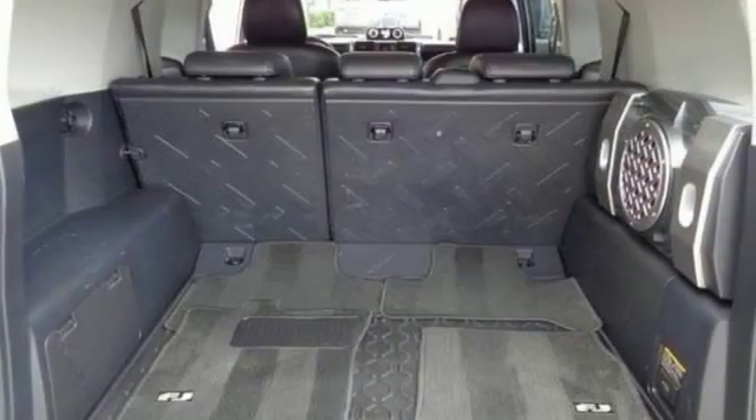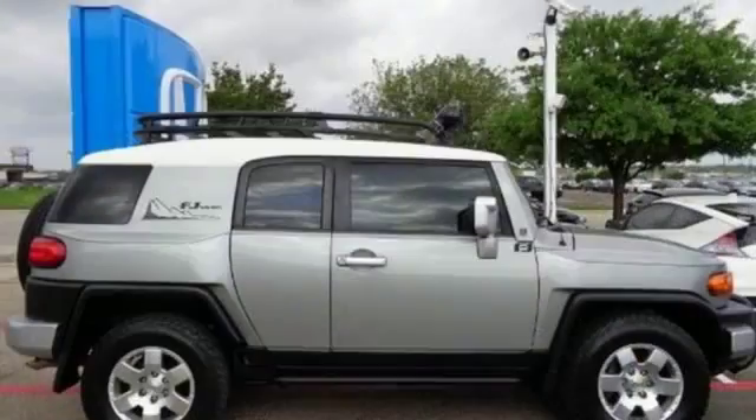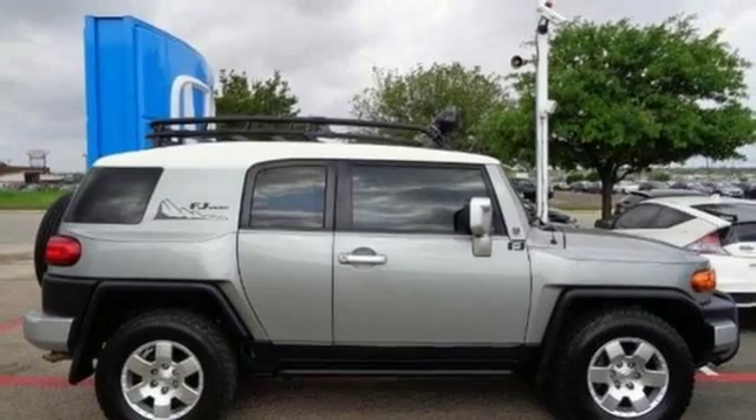The FJ Cruiser is a bold SUV that blends power, performance, and safety in a rock-solid Toyota chassis.